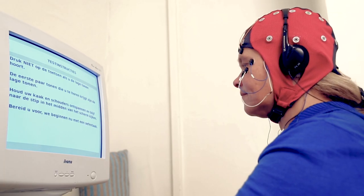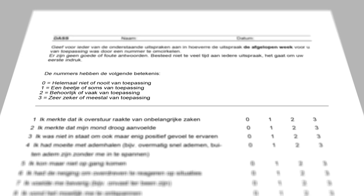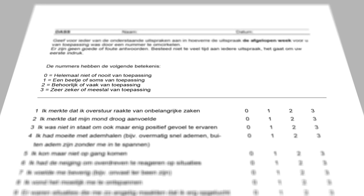Prior to treatment, the client receives a clinical intake, sleep assessment, QEEG assessment, and a consultation. The major problems and symptoms of the client will be assessed during the intake. Clients also receive self-reporting questionnaires, which they can complete at home.